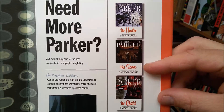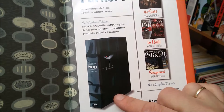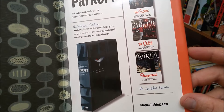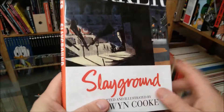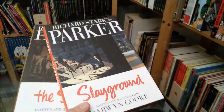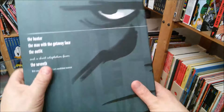You have them: The Hunter, The Score, The Outfit, and Slayground. Volumes one and two were also available in this oversized Martini Edition format. I waited forever for the last two to come out in the same format, but they didn't, so I grabbed them when they were cheap — seven euros each. I consider that pretty cheap. But here's the real baby: the Martini Edition.